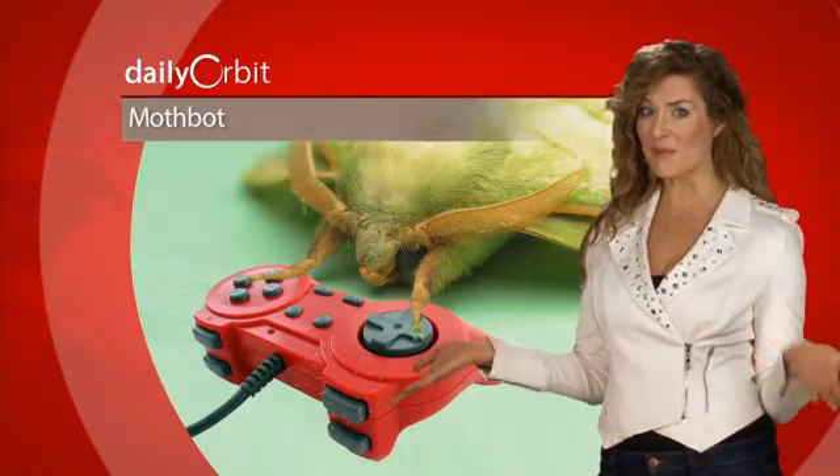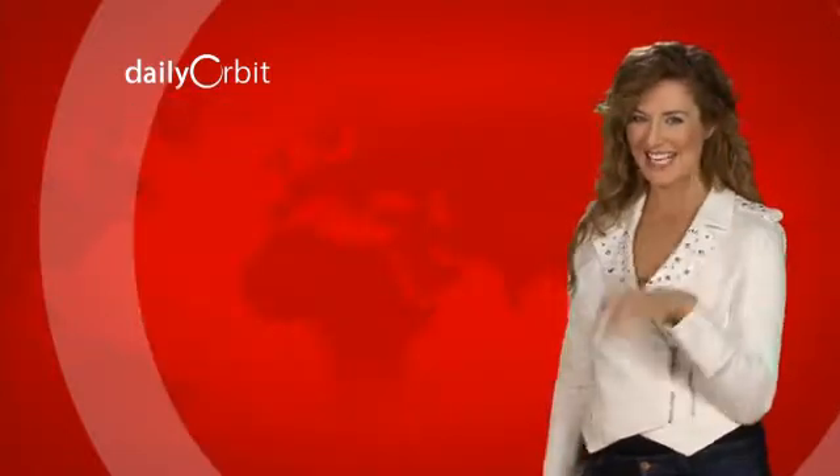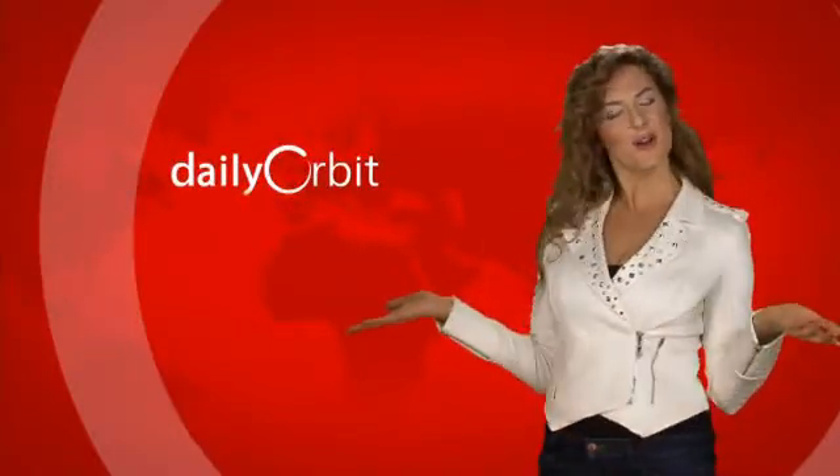If it took a female to get the male moth motivated, maybe they should get the robot a she-bot to get him going too. And that's it for today's Daily Orbit. We'll see you tomorrow, orbiters.